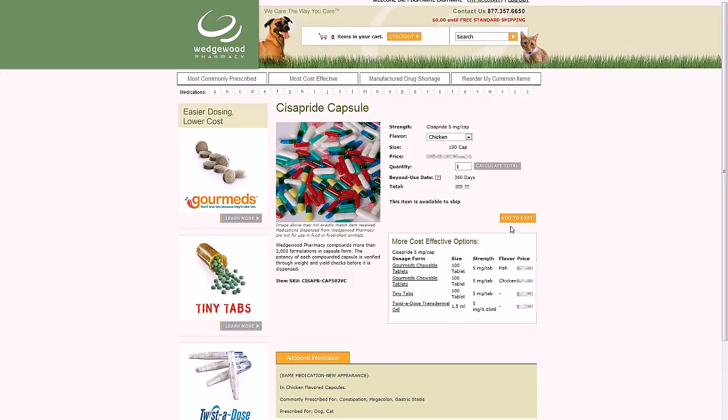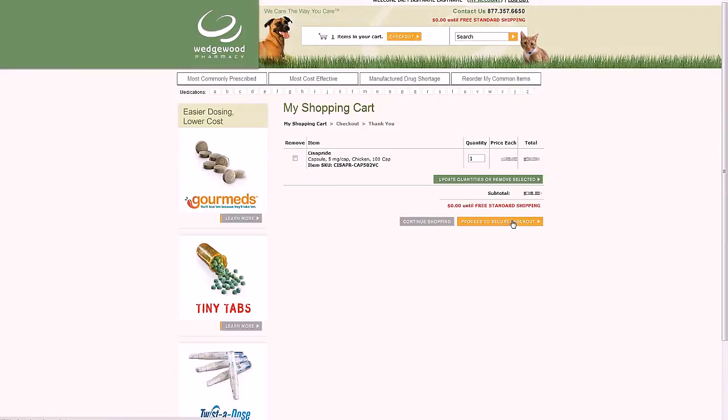Let's add this item to the cart. You can always view the contents of your cart by clicking the number of items shown here. When viewing the cart, you can change quantities or remove items before you check out. At the top of the screen and at the bottom of your cart, you'll see a message in red indicating the additional dollar amount you can add to earn free standard shipping.